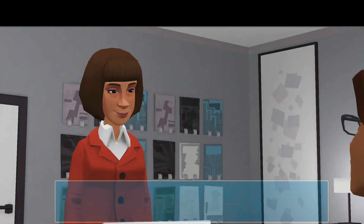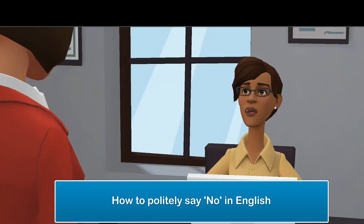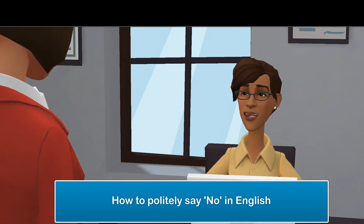Hello Miss Lily. What would you like to learn in English today? How do you politely say no to any request? I don't want to sound rude when I have to decline the request of my work colleagues and business partners.